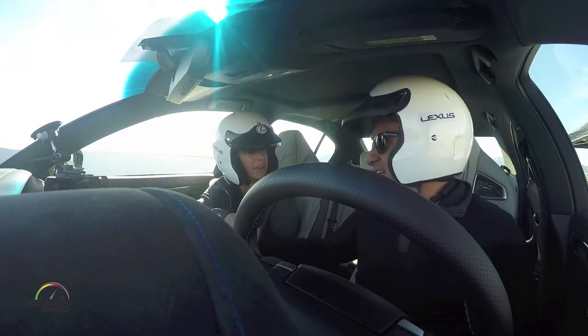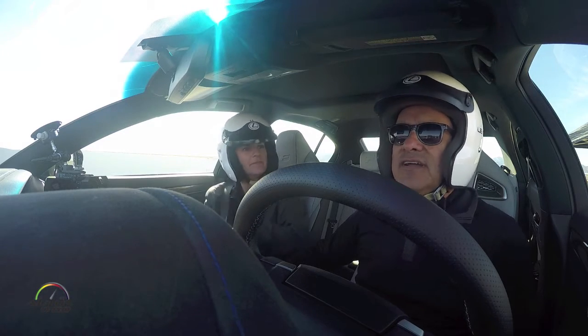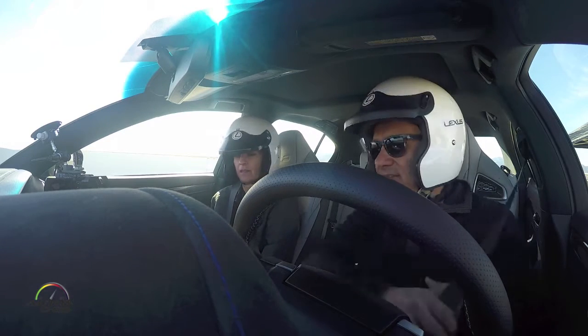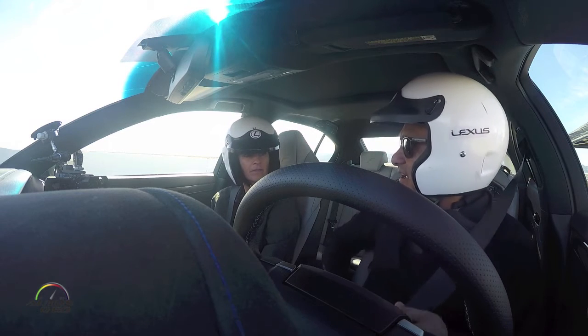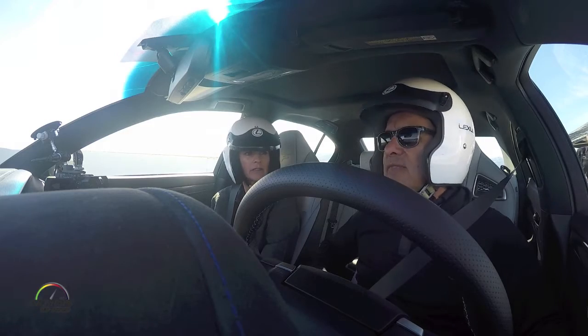How are you, Alyssa? Good morning, how are you? Great, thank you. So we're here with the new Lexus GSF. Yes. Pretty big car, but a lot of performance in this car too, right? A lot of performance. It's a great combination of luxury and performance.